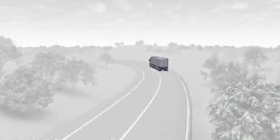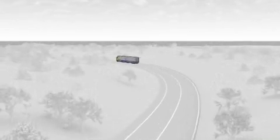In this case, our main concerns have been the driver and the surrounding road users.